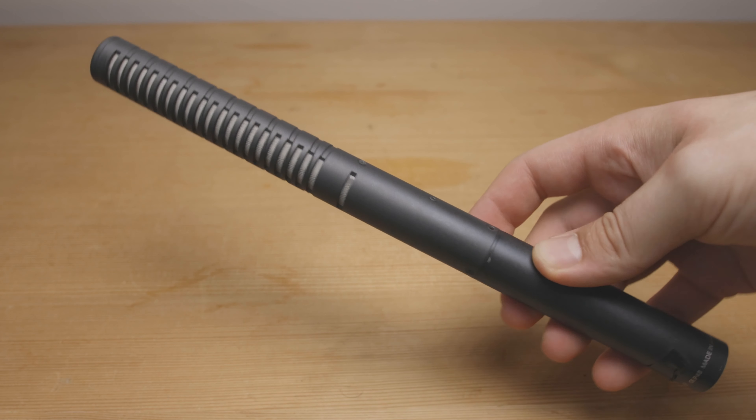They all have their pros and cons, but if you're just shooting on a phone or if you've only got a camera, I highly recommend you get some kind of external microphone. It will greatly increase the quality of your videos and your viewers will thank you for it.